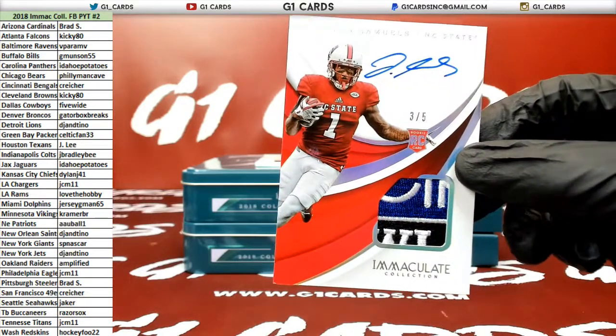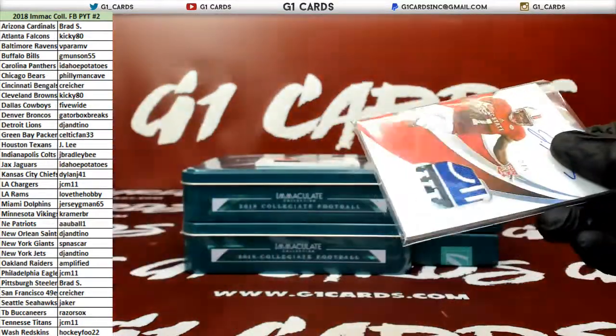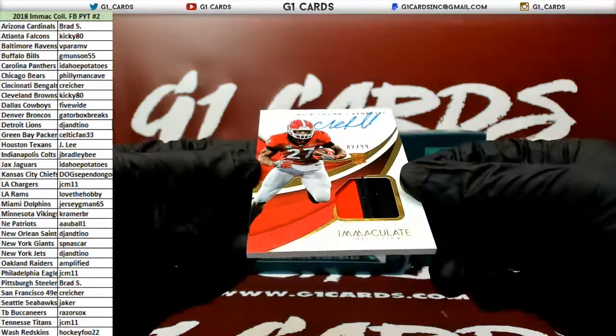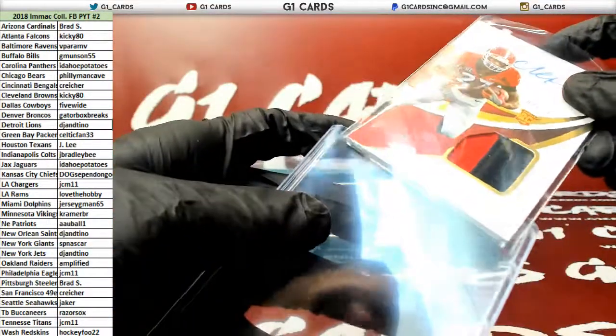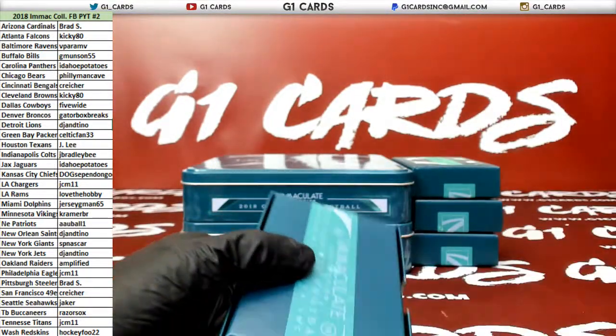Did you buy the Chiefs? You bought them from Dylan? I thought you were just talking about paying for them in the store — I saw Dylan say confirmed and I was like, okay. Nick Chubb, numbered to 10-99, for the Browns. Very nice. I wonder how many points cards they put in this year — that's three now, six boxes.